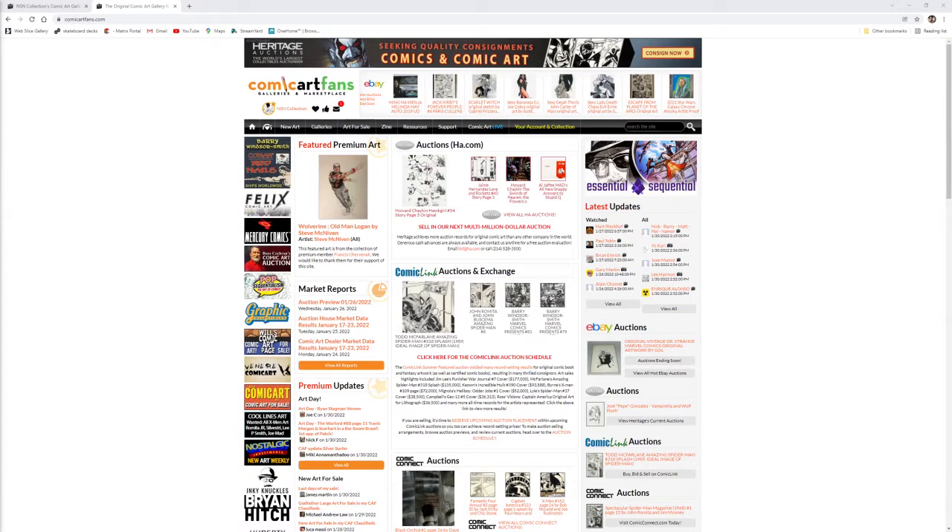Okay, welcome art fans — it's that time of year again for the Comic Art Fans website Best Of! I hope you've taken the time to enter your five favorite pieces and place your votes. If you're unfamiliar with the Comic Art Fans Best Of, I'll put a link in the description box and you can check out all of the entries.